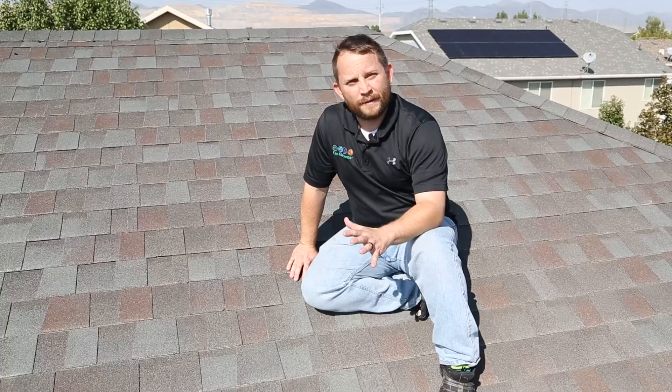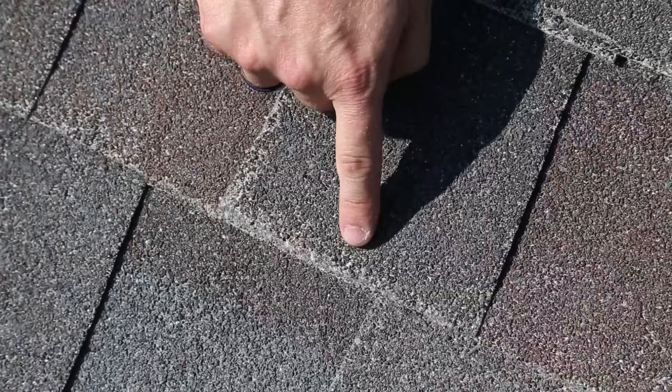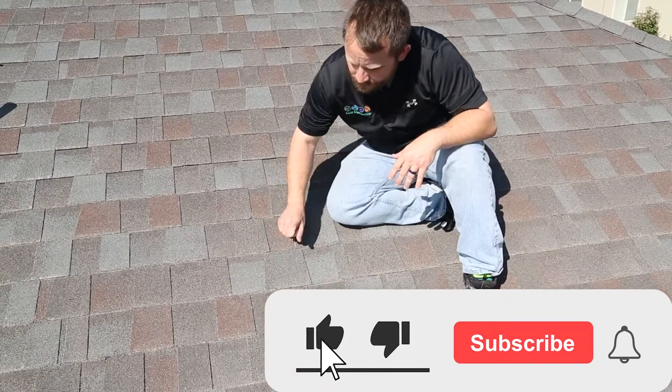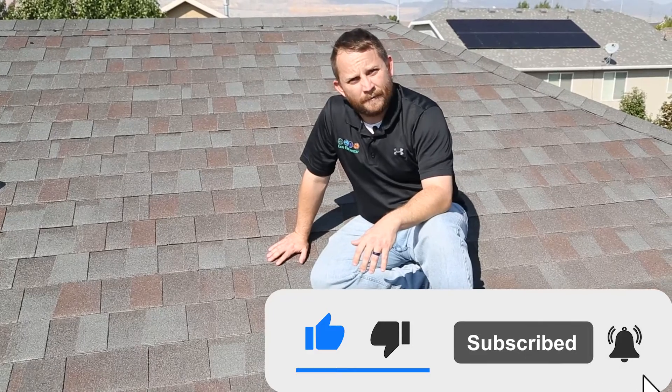This is a 35-year architectural shingled roof. Unfortunately this roof is roughly 12 years old. We're already starting to see some fraying and some loss of granules on the shingle, not even halfway through the shingle life.